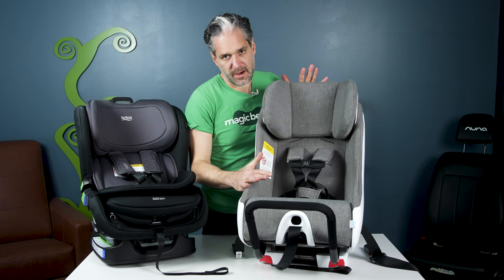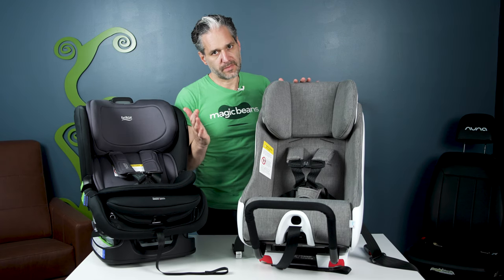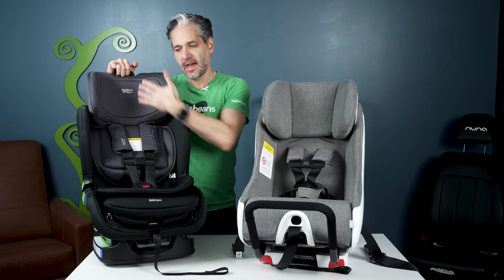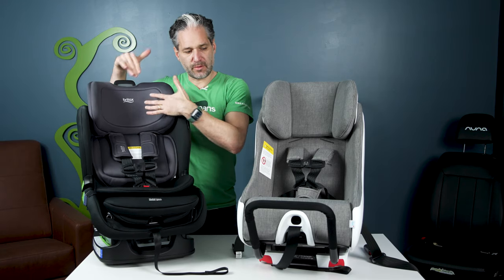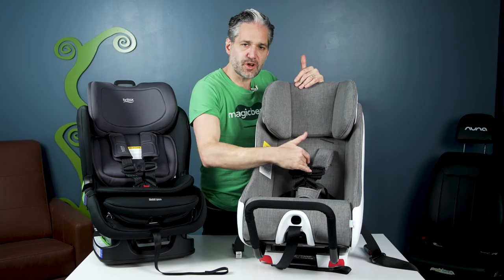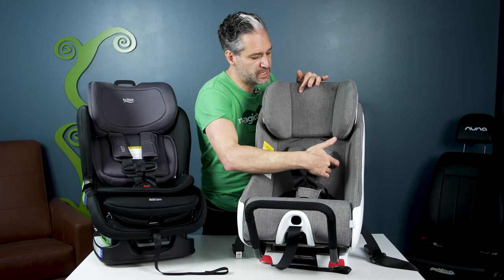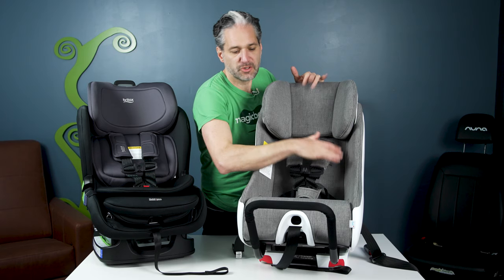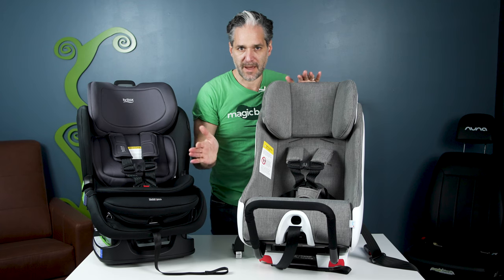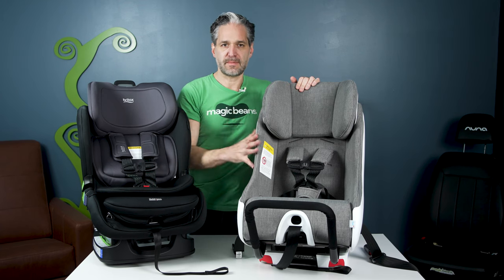The Poplar has a no-rethread harness, so as your child gets bigger, all you have to do is pull here and it can grow with the child. The Foonf also grows with the child, but you have to uninstall the car seat and manually thread and unthread the straps — which isn't a big deal, but it is something you should know about in terms of the comparison.